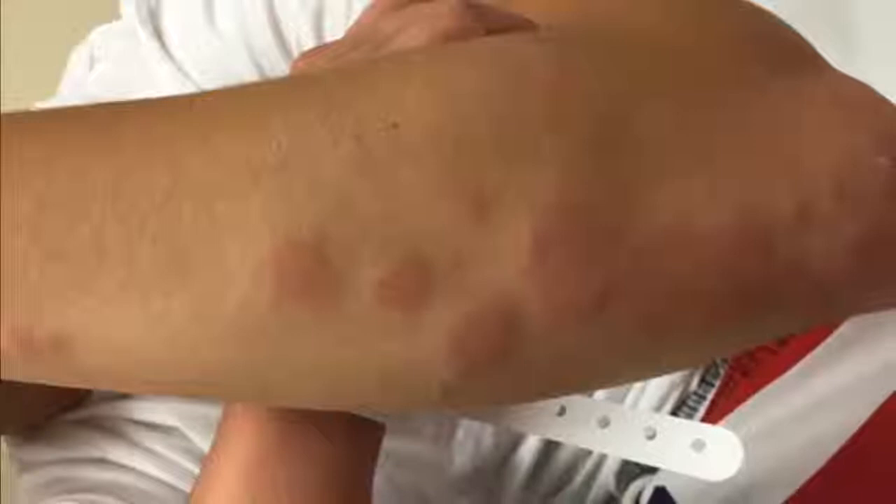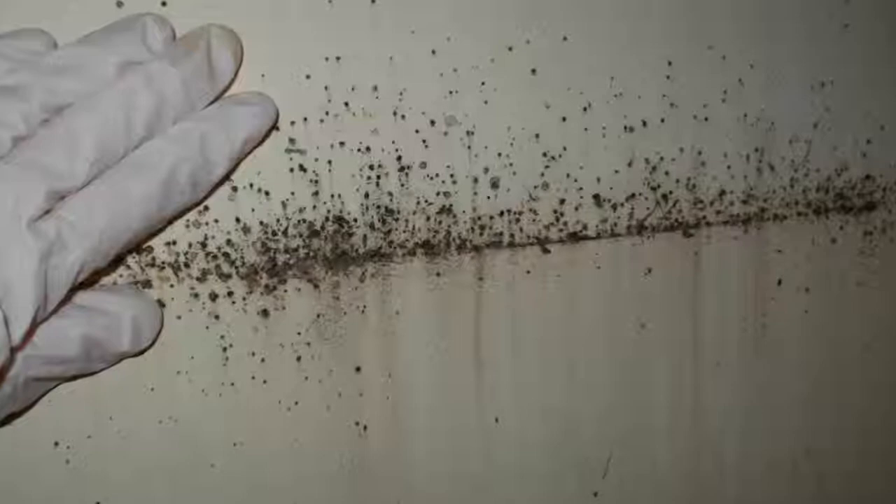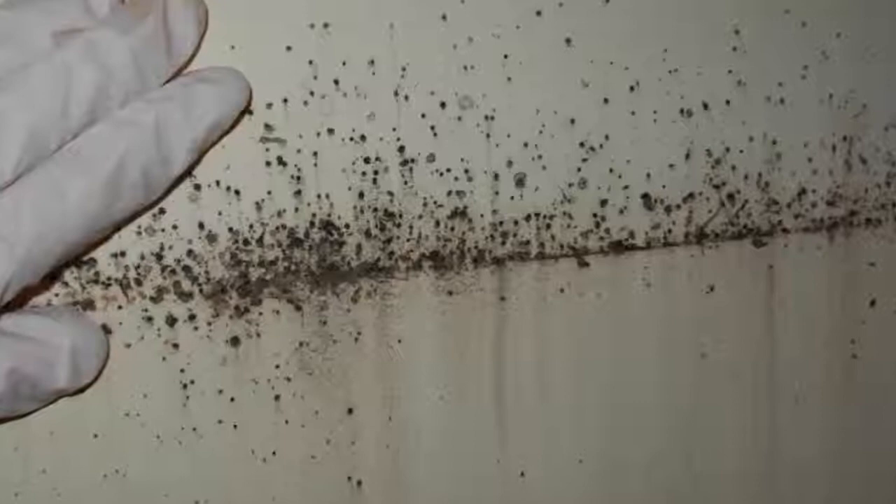Because the bites aren't distinctive, it's important to catch a bug or find signs of a bed bug infestation before you decide how to treat your home. Never self-treat, Ridge said — always use a professional to inspect and treat.